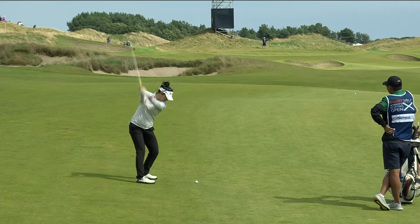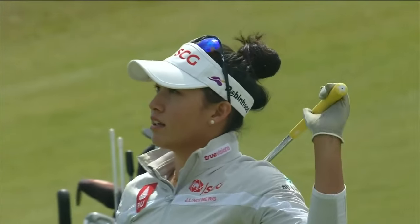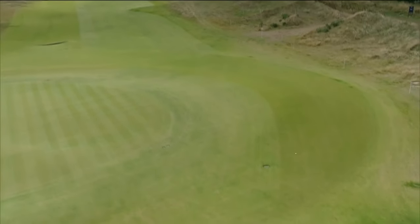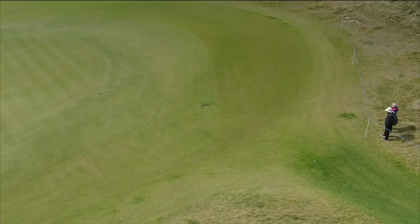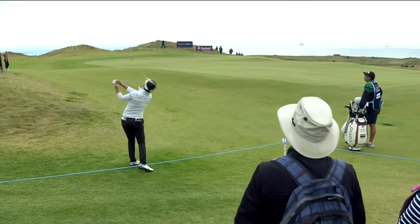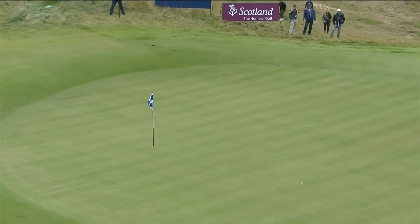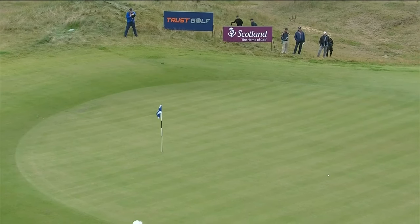Careful of the bunkers on the right. Obviously very conscious of missing the shot to the right-hand side. She's on one of those walkways. She's gone with the high flop. Not quite — at least five or six yards short.